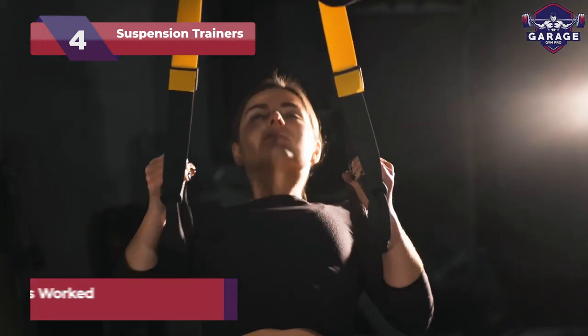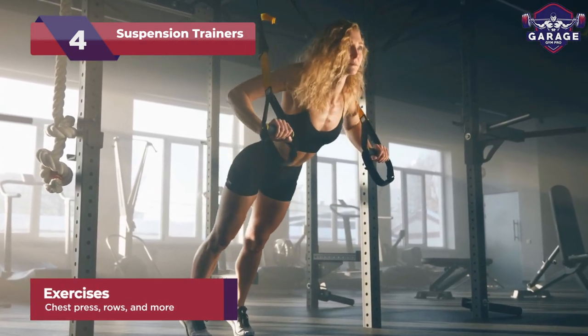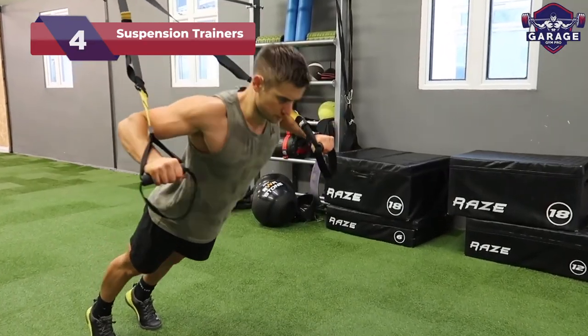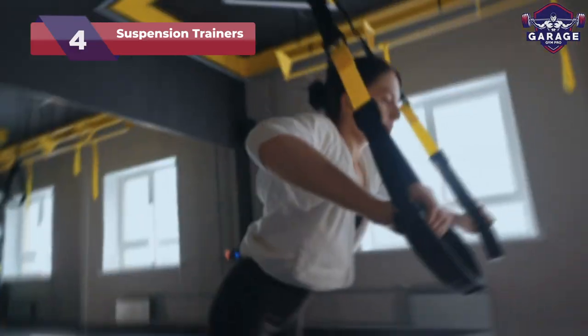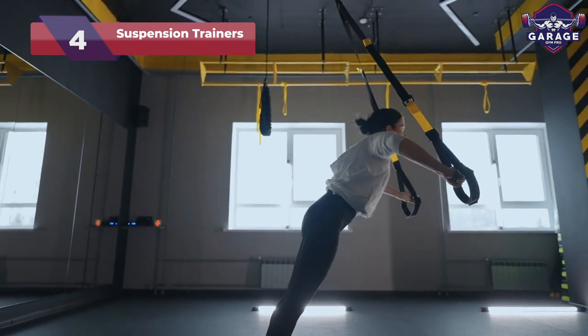Engage your core, work your muscles in ways you never imagined, and unlock endless exercise possibilities like push-ups, rows, and squats. Turn your home gym into a dynamic playground as you swing, balance, and challenge yourself with gravity-defying moves. Get ready to defy limits, unleash your inner acrobat, and experience a whole new level of fitness with suspension trainers.